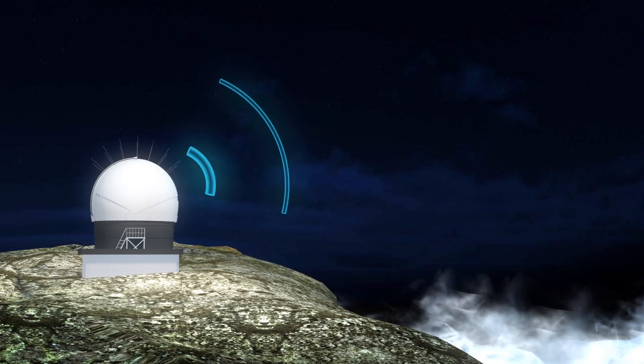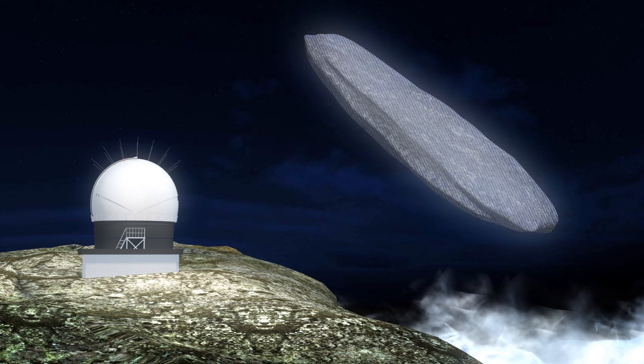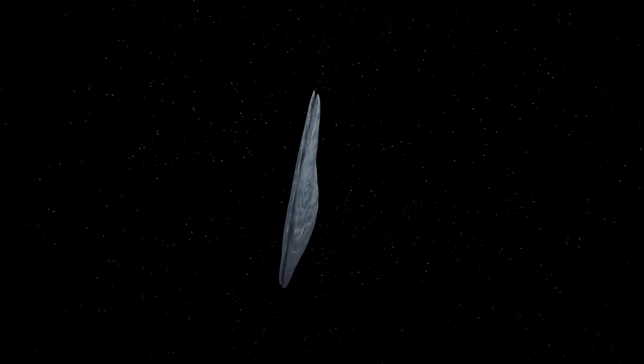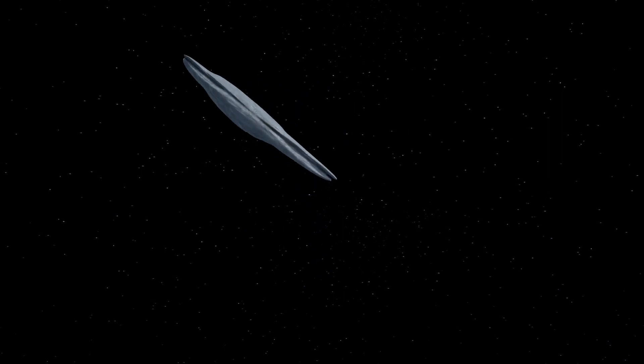Oumuamua is a reddish interstellar object that was first seen using the Pan-STARRS telescope at Haleakal Observatory, Hawaii, in October 2017, as it passed by Earth at 156,428 kilometers per hour. Its odd shape and unusual level of acceleration have made it an object of speculation among the astronomic community.